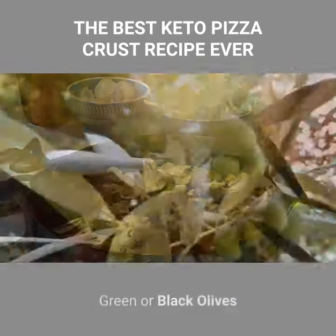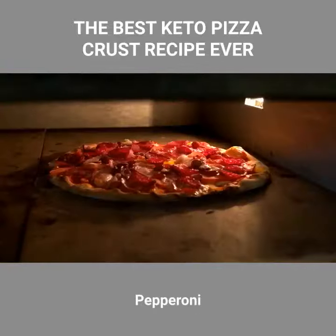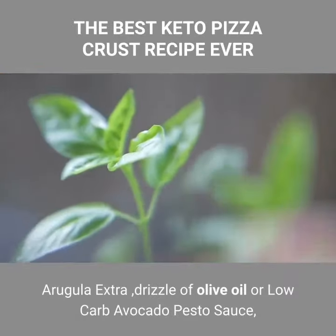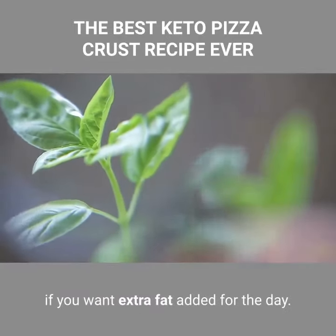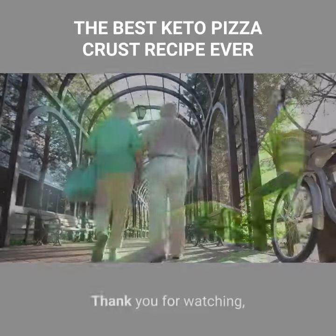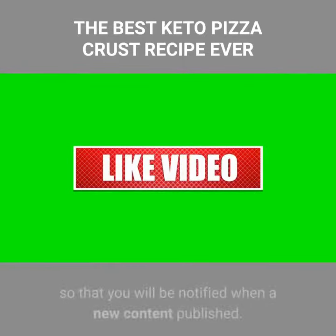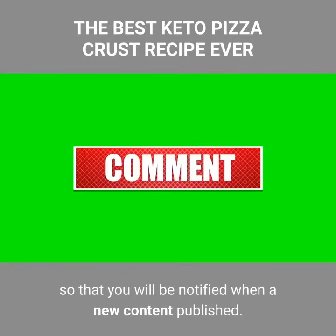Mushrooms, green or black olives, pepperoni, fresh mozzarella, arugula, extra drizzle of olive oil or low-carb avocado pesto sauce, if you want extra fat added for the day. Thank you for watching — do not forget to subscribe, like, and comment on this channel so that you will be notified when new content is published.